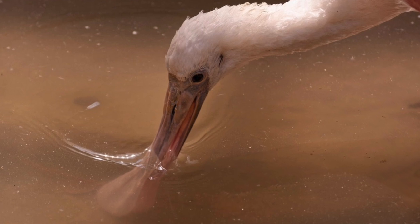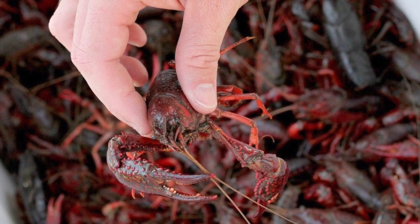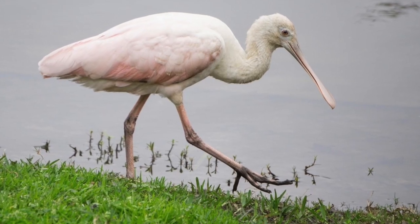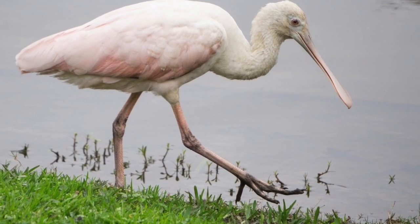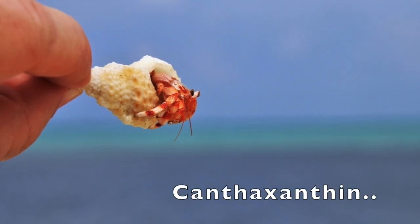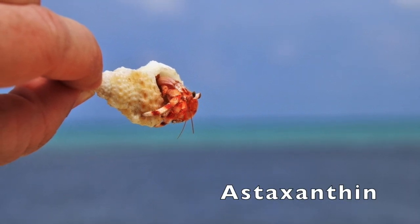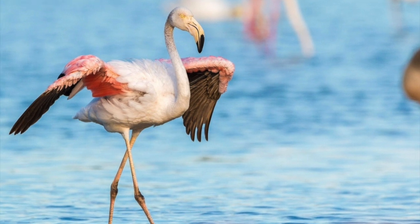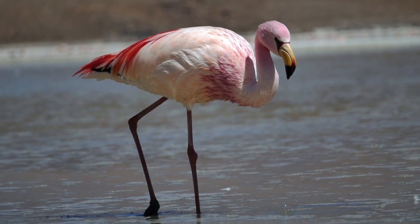They get their pink coloration from what they eat — from the shrimp and crustaceans they ingest, containing a pigment which turns their feathers pink over time. Younger spoonbills, the juveniles, will be a paler shade. The pink color is diet-derived, consisting of the carotenoid pigment canthaxanthin, and sometimes also astaxanthin. This is also how flamingos get that beautiful pink color, and sometimes people confuse flamingos and spoonbills as well.